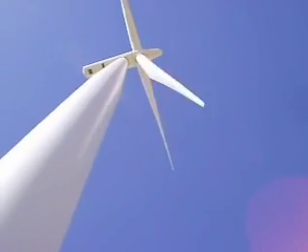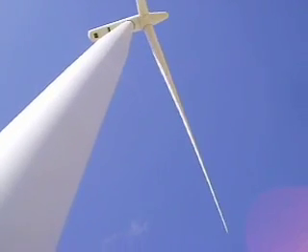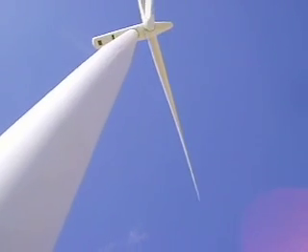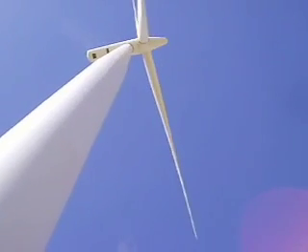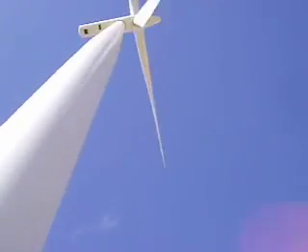This tower is 262 feet high. The rotor, the blades, are 305 feet in diameter, and the total height from the base to the top of the blade is 415 feet.